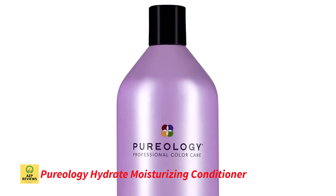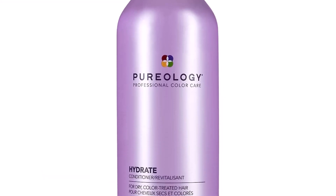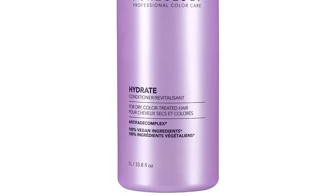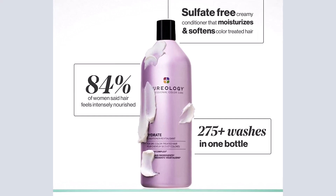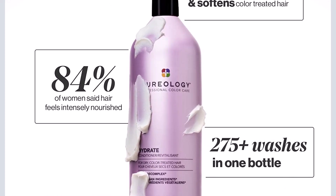Number 2: Pureology Hydrate Moisturizing Conditioner. The Pureology Hydrate Conditioner will work best for you if you have color-treated, medium to thick hair. With the benefits of green tea, jojoba oil, sage, and a special blend of menthol, greens, and mint, it deeply hydrates your hair.